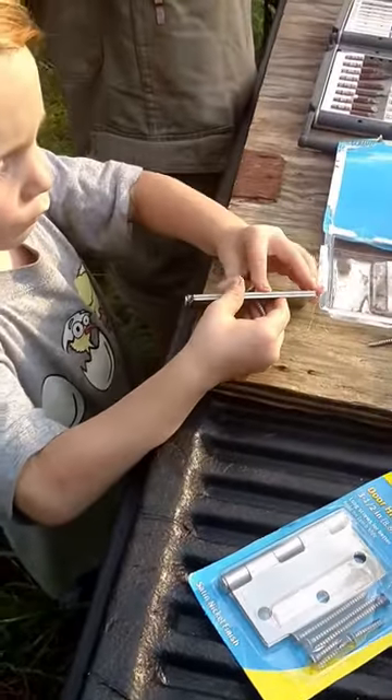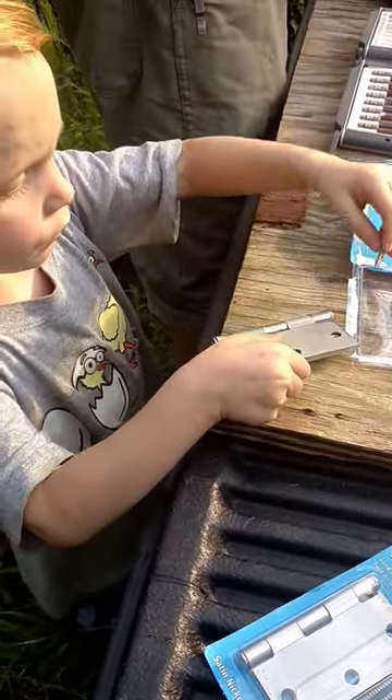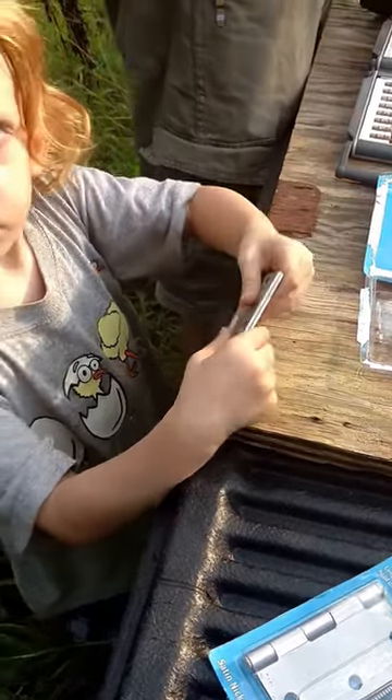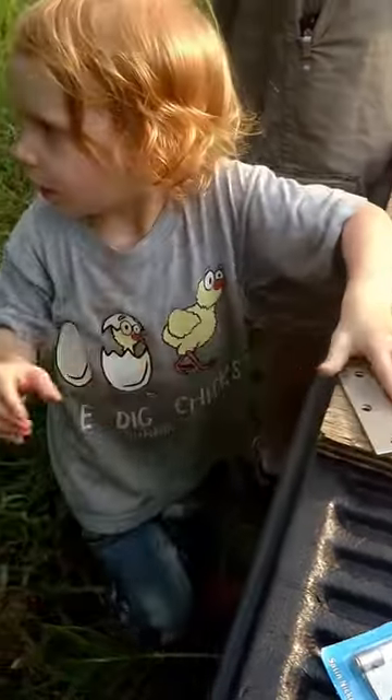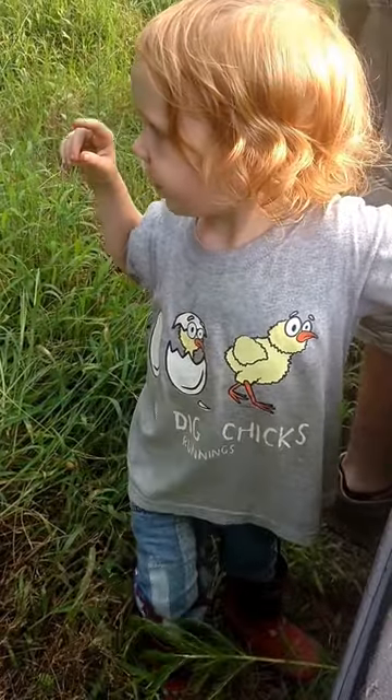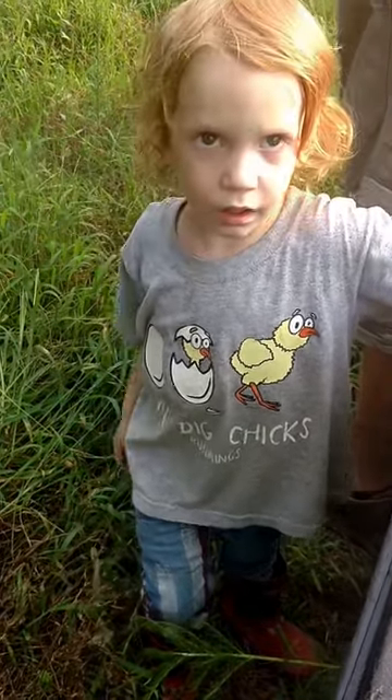We're over here helping — getting the hinge ready for daddy. Rowan's asking if that part goes in there, but daddy explains he has to put it in himself first.